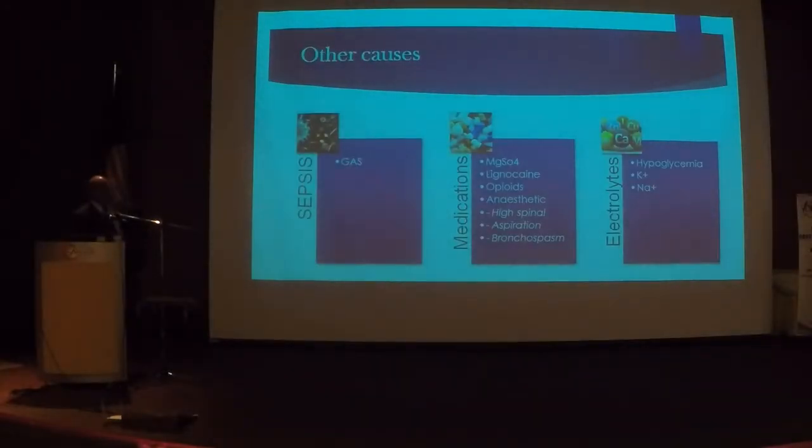Sepsis is on the rise. The most common organism is Group A Streptococcus. For the mother it is GAS; for the baby it is GBS. Lignocaine, commonly used in the labour ward — the antidote is intralipid or lipid emulsion. The antidote for magnesium sulfate is calcium gluconate. The antidote for opioids is naloxone. Also think about anesthetic causes — common anesthetic causes of collapse include high spinal and aspiration or bronchospasm.